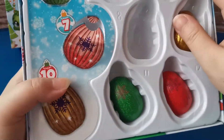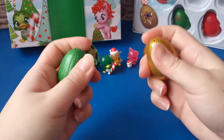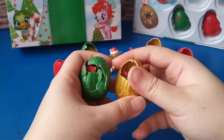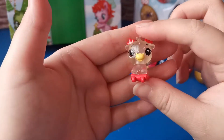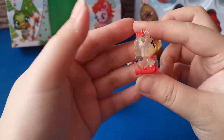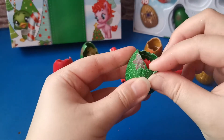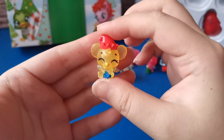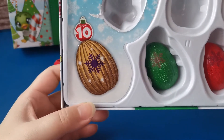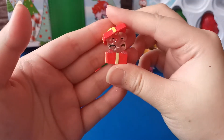Now let's get our eighth and ninth eggs, so let's crack them both open. This is Holiday Moosebeak. And our ninth egg - it's Holiday Mouse Sweep. Let's open our tenth egg - it's the Holiday Puppet.